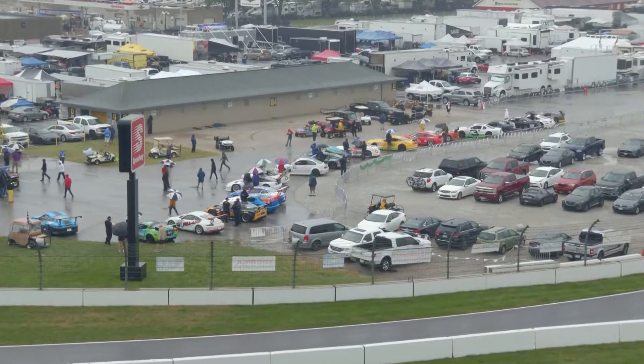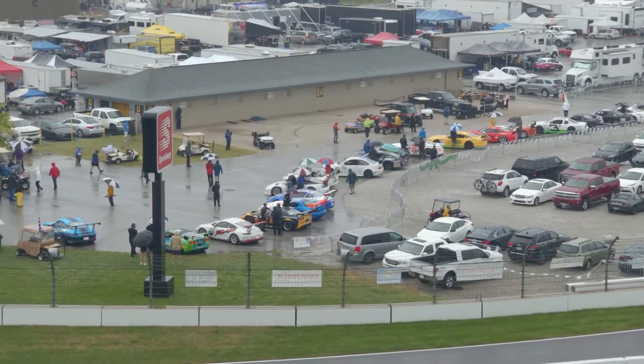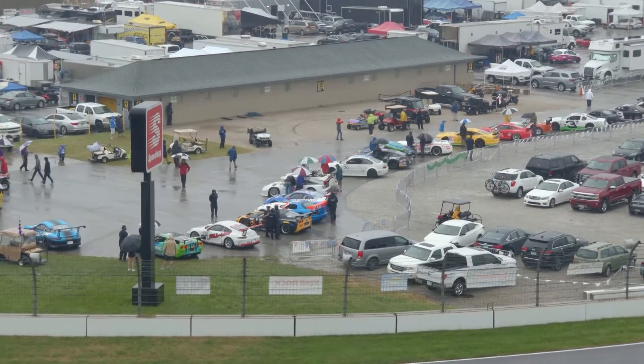Exactly right. With it this wet, it certainly leans toward — and you can see the Porsches down there — there's half a dozen Porsches in the field. They're certainly going to have an advantage, I think, with that rear engine configuration.